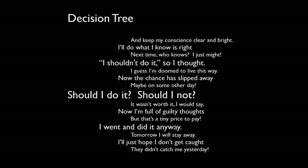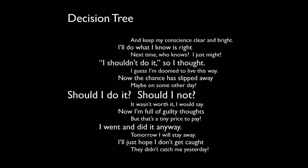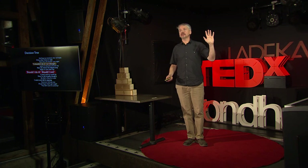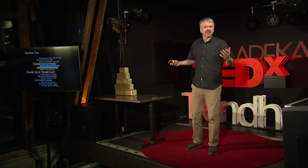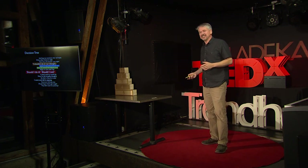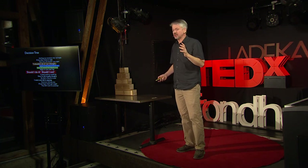Let's look at a couple of these poems. 'Should I do it? Should I not? I went and did it anyways. But now I'm full of guilty thoughts. It wasn't worth it, I would say.' That's kind of depressing. Let's try a different one: 'Should I do it? Should I not? I shouldn't do it so I thought. Now the chance has slipped away. I guess I'm doomed to live this way.' That one's kind of depressing too. Actually, a lot of these are kind of depressing, and I was a little surprised by that.